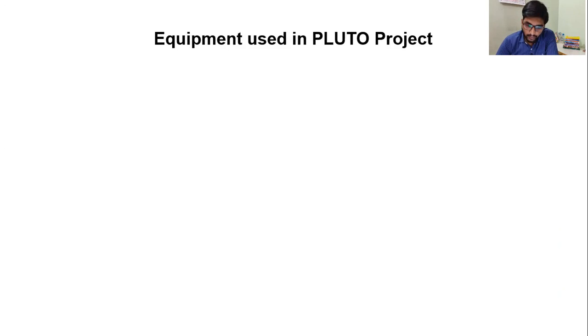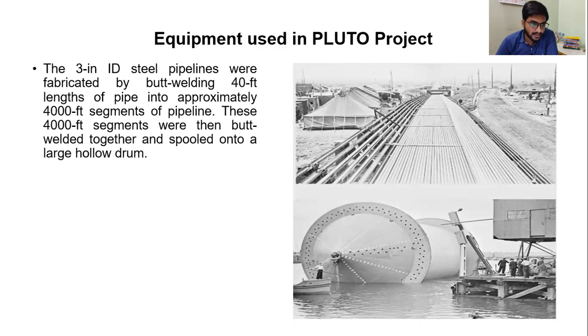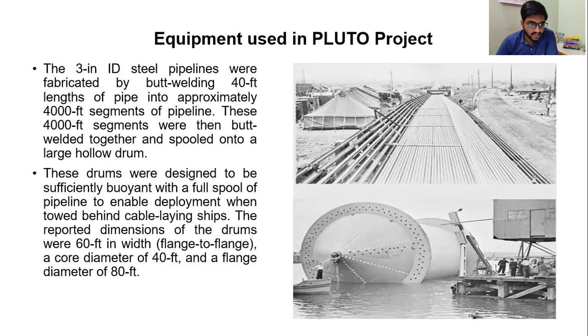Equipment used in the Pluto Project. The 3-inch ID steel pipelines were fabricated by butt welding 40-feet lengths of pipe into approximately 4000-feet segments of pipeline. These 4000-feet segments were then butt welded together and spooled onto a large hollow drum. These drums were designed to be sufficiently buoyant with the full spool of pipeline to enable deployment when towed behind cable-laying ships.